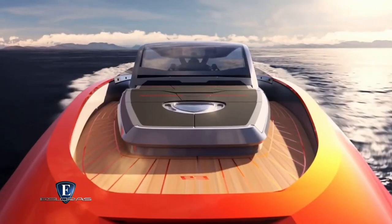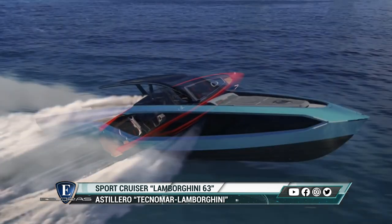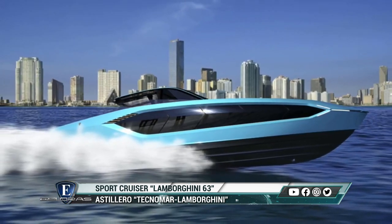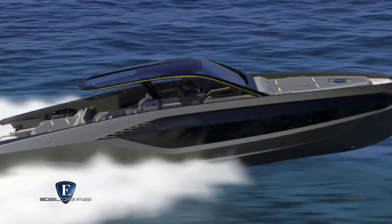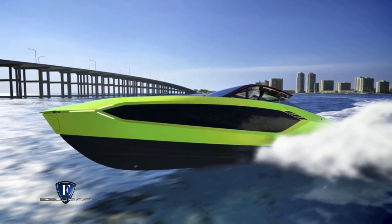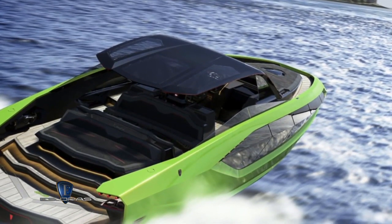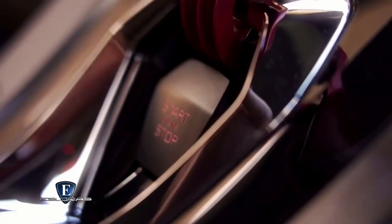Esta no es la primera incursión de la marca en el mundo de la navegación, ya que primero aplicó uno de sus motores a un barco en los años 60. Desde 1984 comenzó a suministrar un exitoso V12 marino de 8.2 litros para carreras en alta mar, unidad que todavía está en uso hoy en día. Lamentablemente no hay motores Lamborghini que impulsen este barco, sino un par de unidades MAN V12 de 24 litros con 2.000 HP cada uno, alcanzando los 60 nudos de máxima.